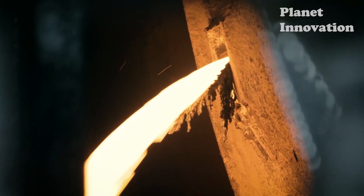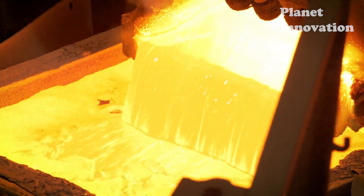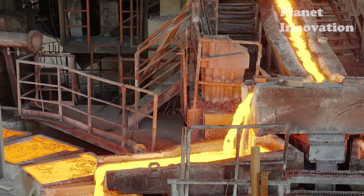People have known how to use this metal thousands of years ago. Today, with modern technology, people can exploit tens of millions of tons every year.